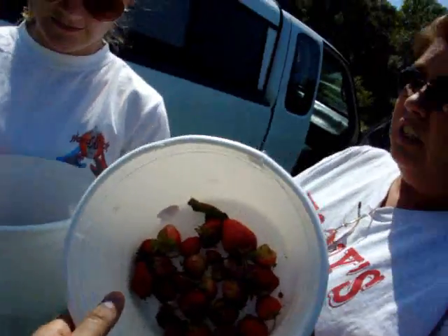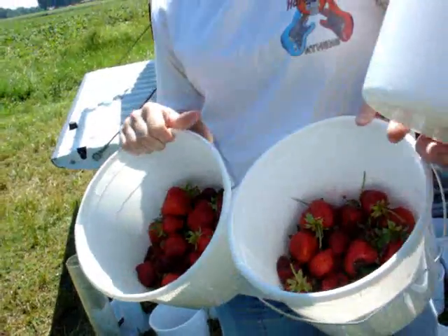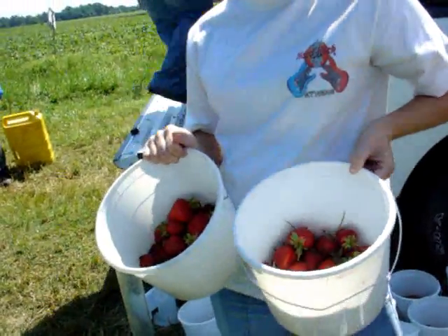And check this out. We have leather rot. We have botrytis. Don't you just want to make a strawberry shortcake out of these?